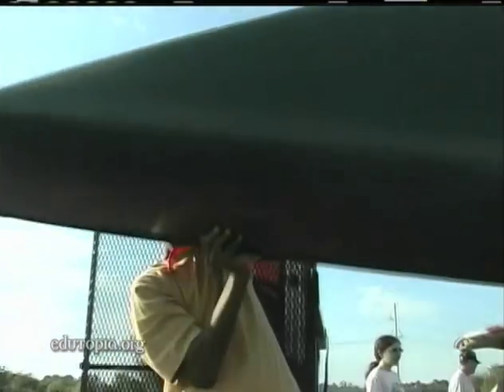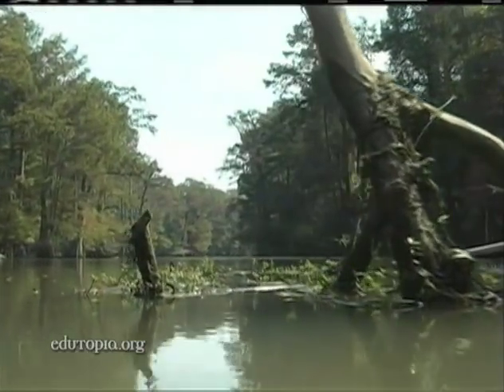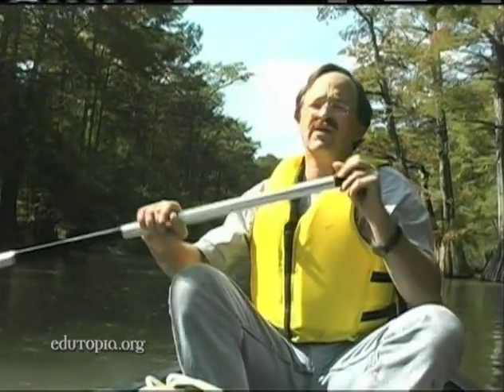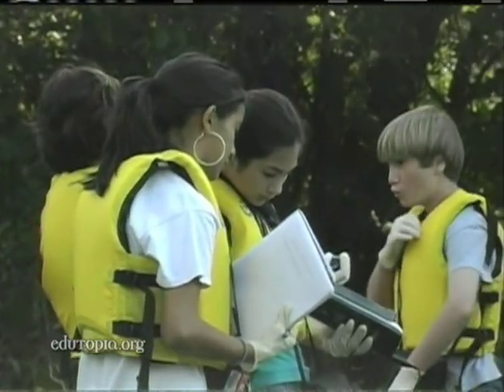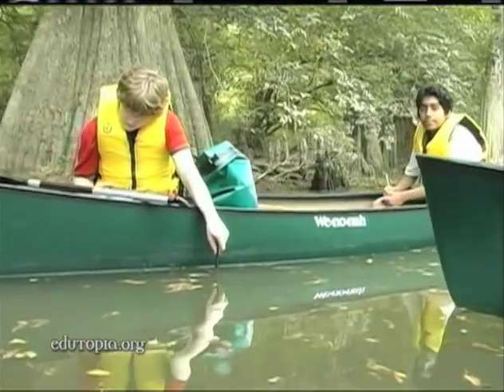Students also make an impact on their community through service learning projects. Working with the local Audubon Society, Mann's students surveyed the Foosh Creek watershed adjacent to their school. The number one goal of this particular project would be to really get students to tune in to their environment. We were able to literally take down the four walls of the science classroom and put students out in the field where they're doing real world data collection.